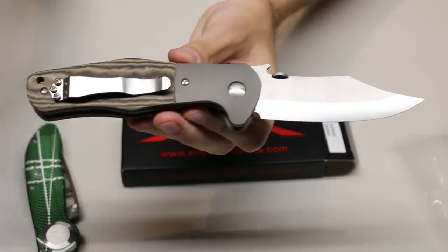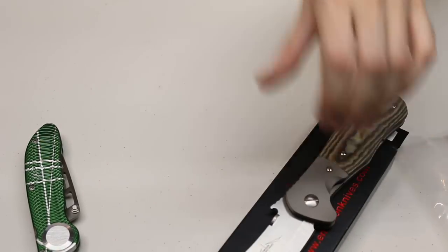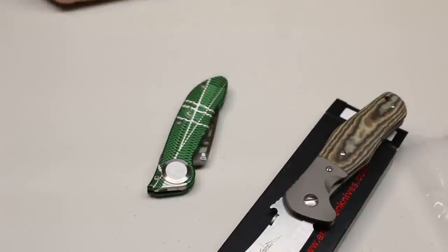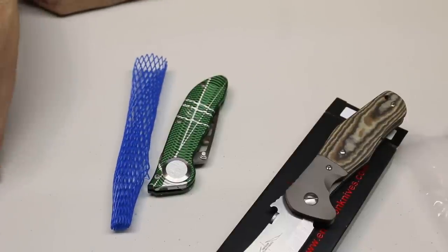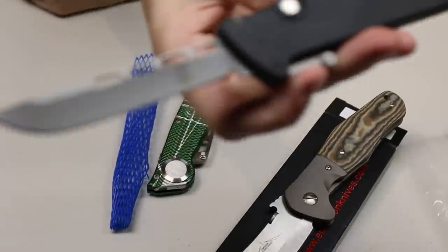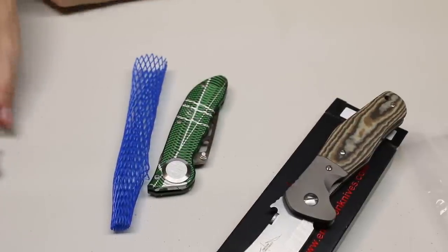That is everything I purchased at Blade Show 2019. Let me know what you think and which of these is your favorite. In terms of my favorite, I kind of like the M6 — I love the look of that blade. Anyway, thanks for watching and have a great day.